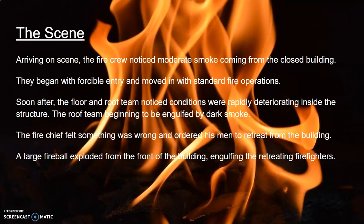The fire was reported at 1826 by bystanders. The LA City Station 9 crew arrived not long after, seeing moderate smoke coming from the closed building. The fire crew began with standard offensive operations, sending a floor team to forcibly enter the structure while another team went onto the roof to cut ventilations.